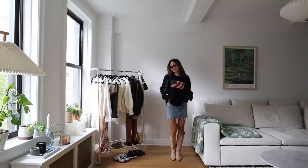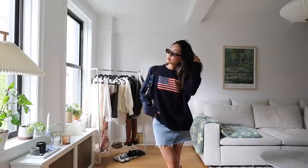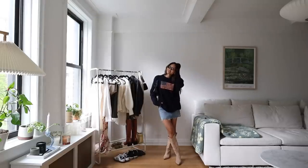Even though it's not the exact same outfit, it has similar colors and similar details, and that's kind of what I look for when recreating Pinterest outfits. I love this one and I just can't wait to wear it out now.